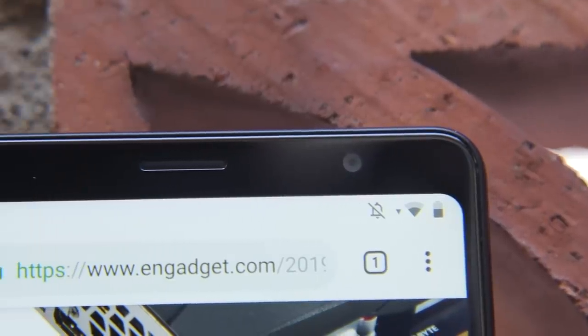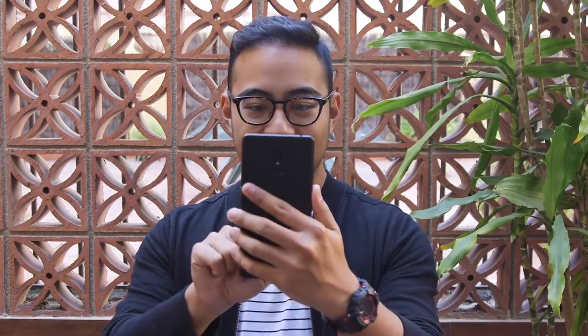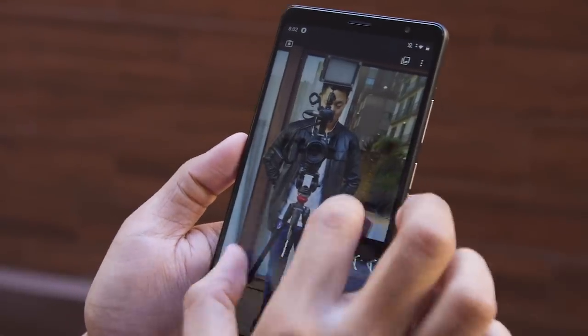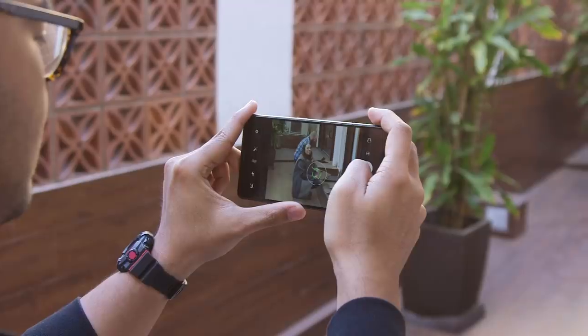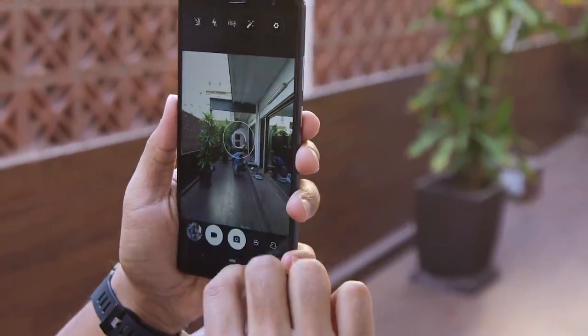As you might expect, the camera situation is a little less than amazing. We're working with a 13 megapixel sensor around back and a 5 megapixel front-facing camera. In general, the photos — including the one I just took here — are fine. Generally, when you see a mid-range device like this, companies are usually eager to cut costs, and the camera is one of the places where they really tend to lowball things. That said, I'm getting decent quality out of this thing. The colors are maybe not the most accurate — they're a little washed out — but for a phone that costs this much and one that's really focused on the display, I'm willing to live with that.